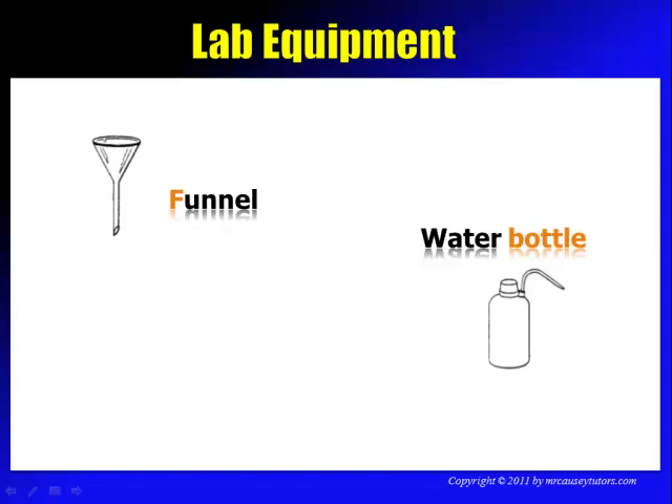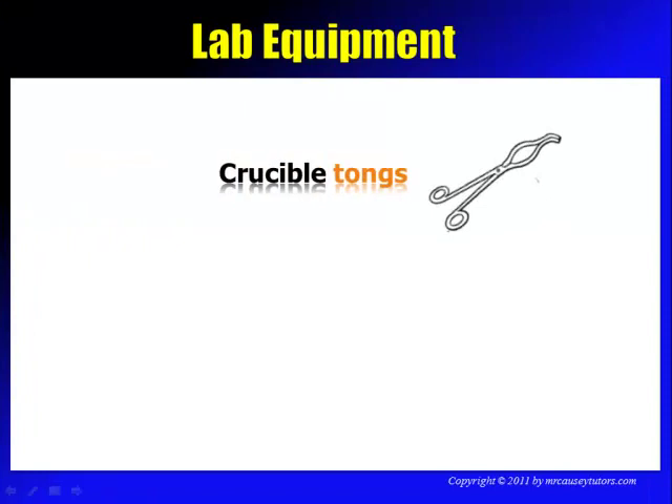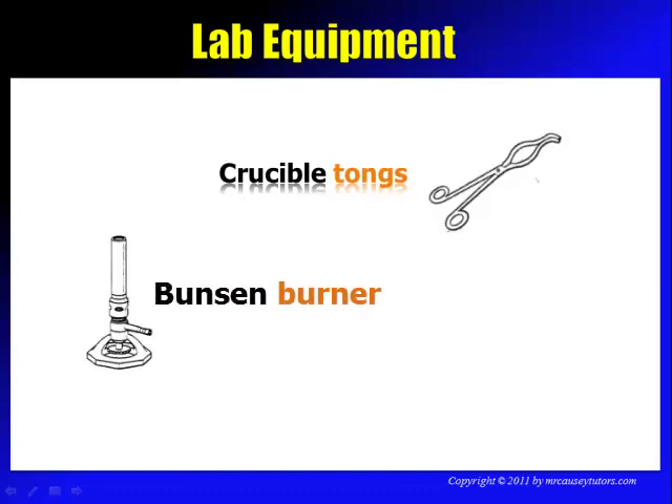Be very careful and do not squirt people with water bottles. We also have crucible tongs for handling the crucible, since crucibles usually get very, very hot. There's also a variety of other tongs — beaker tongs and regular tongs for picking things up when they're hot or cold. We have a Bunsen burner for heating things up; contact your teacher when using one, and aim for a good blue flame for the best results.